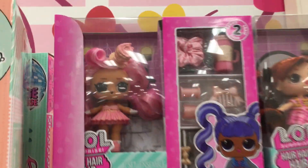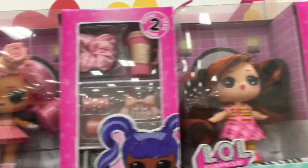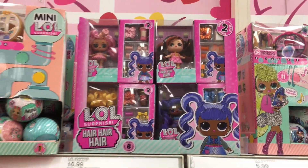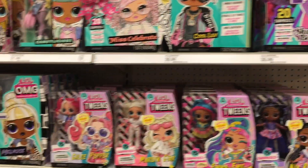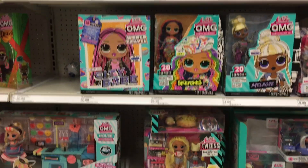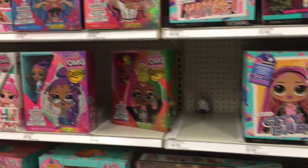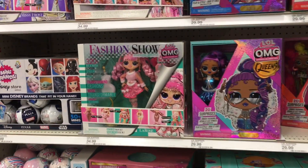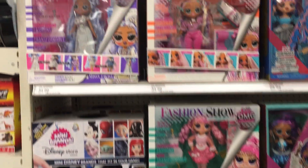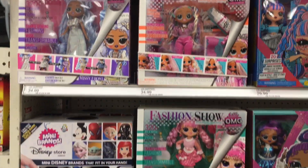I don't know if these are new, but they have the small little LOL dolls — they're very color-themed. I lose track of all the LOL stuff sometimes, but they look pretty cool, as well as a lot of the OMG dolls. And I believe the newest ones are the Fashion Series, which we found a couple weeks back as well.